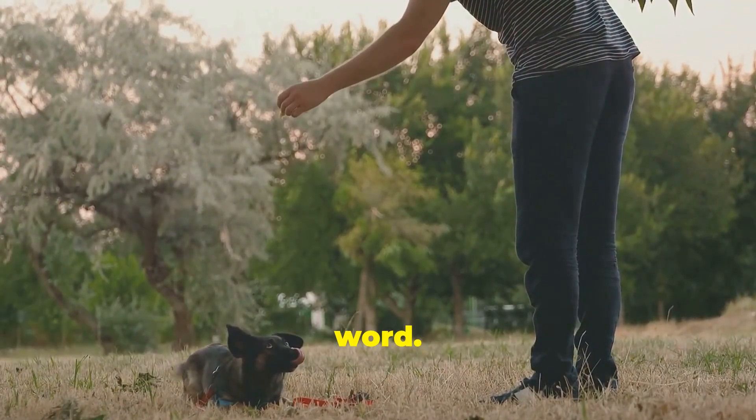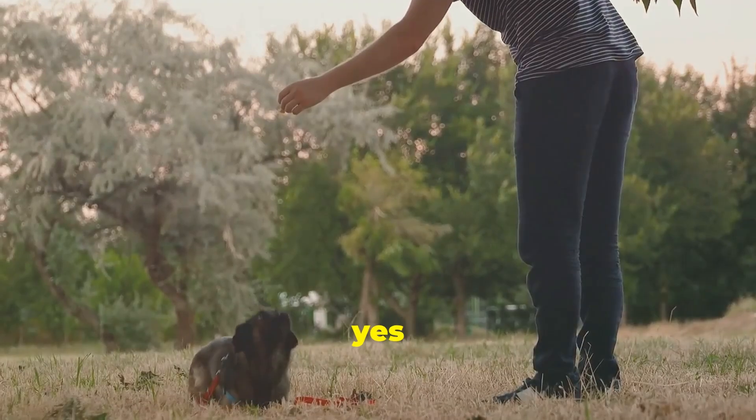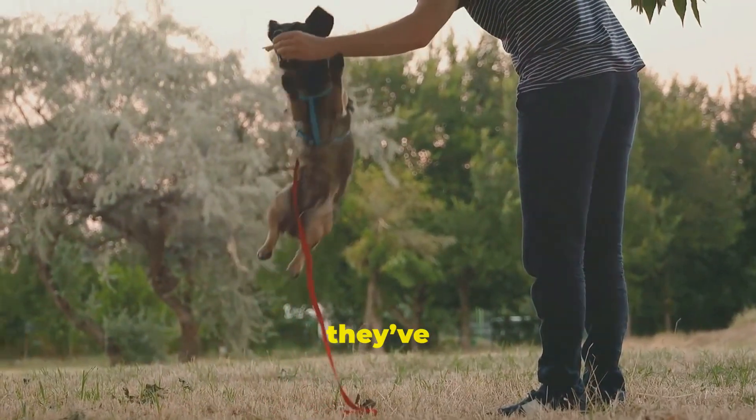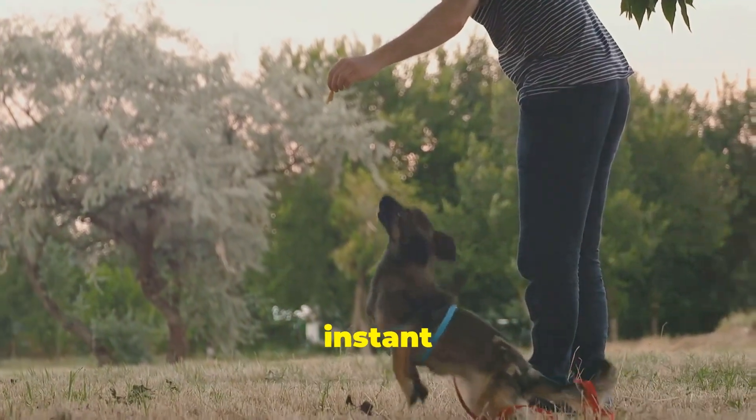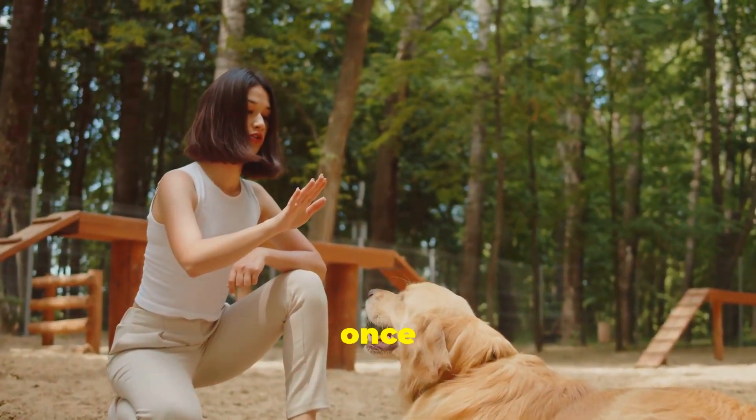Use a clicker or marker word. A clicker or a consistent word like "yes" can signal to your dog exactly when they've done the correct action. This helps make learning faster by providing instant feedback. Add a command word once they're consistent.